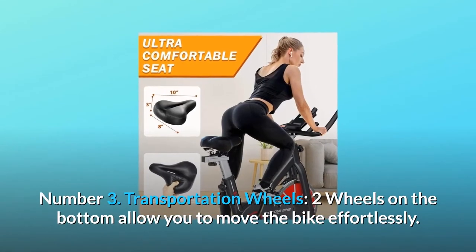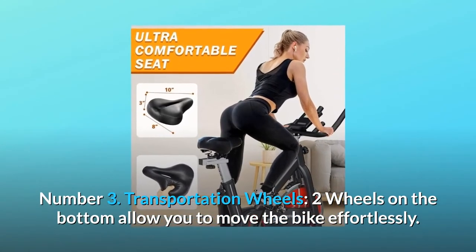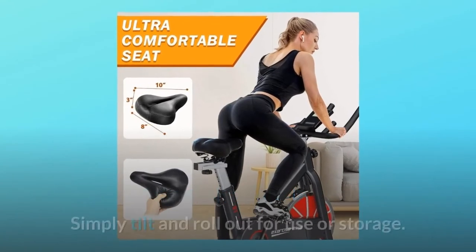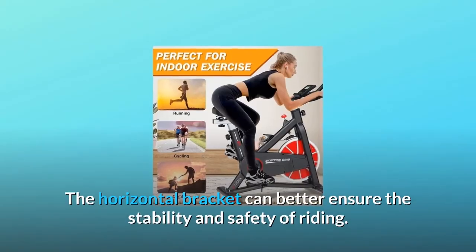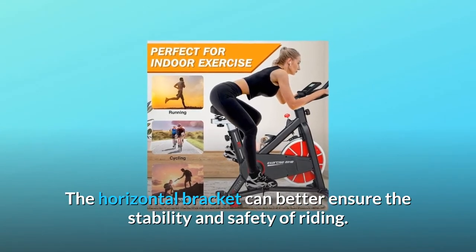Number three: transportation wheels. Two wheels on the bottom allow you to move the bike effortlessly — simply tilt and roll it out for use or storage. The horizontal bracket can better ensure the stability and safety of riding.